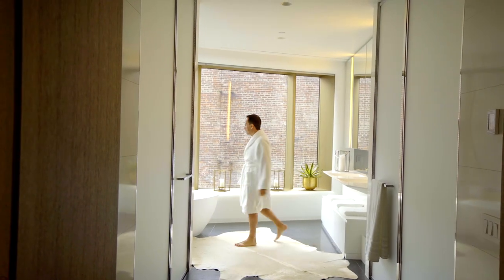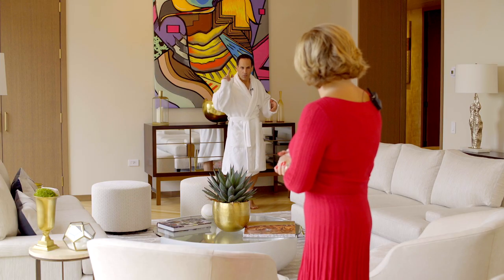I was just taking a bath here in this magnificent bathroom. Well, let me get changed and we'll see right there.